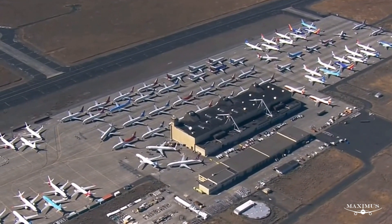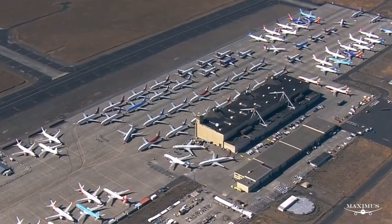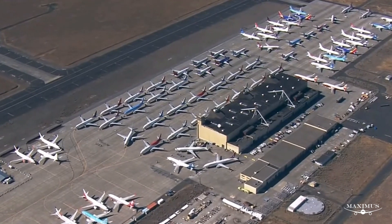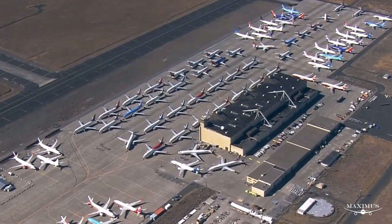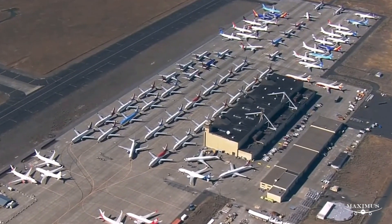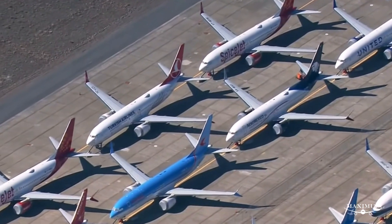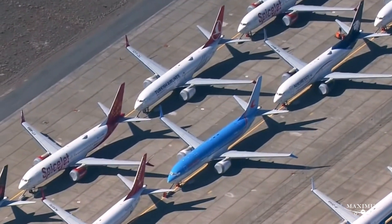The United order dates back to June 2017 — that must seem like a lifetime ago for Boeing. At the time, Andrew Levy, United Airlines' executive vice president and chief financial officer, said: 'The 737 MAX 10 will enable us to continue using larger and more efficient aircraft within our domestic network and better meet the needs of our customers today and into the future.'